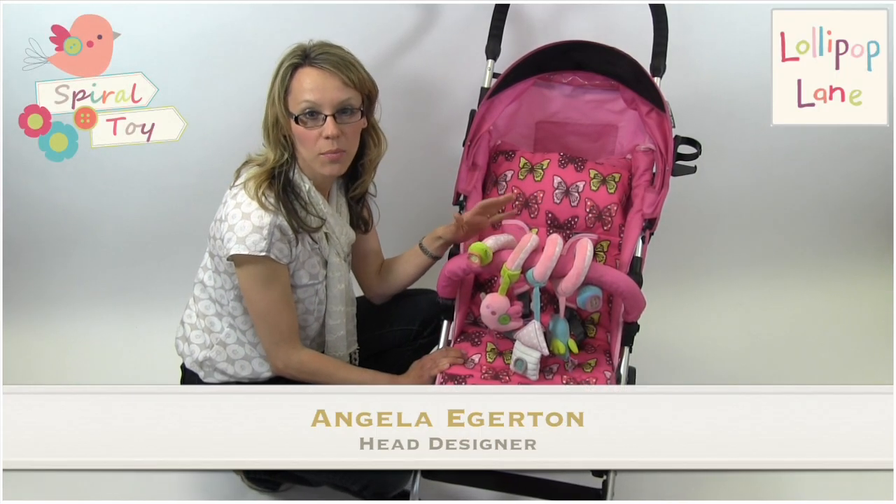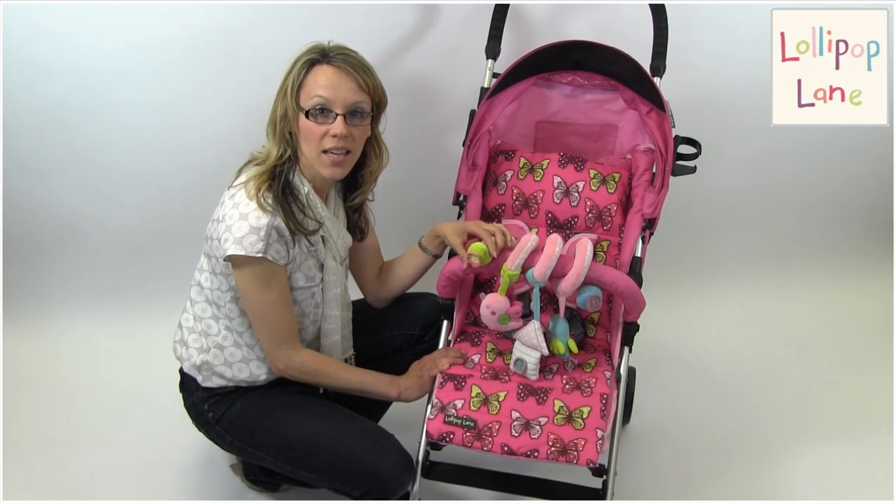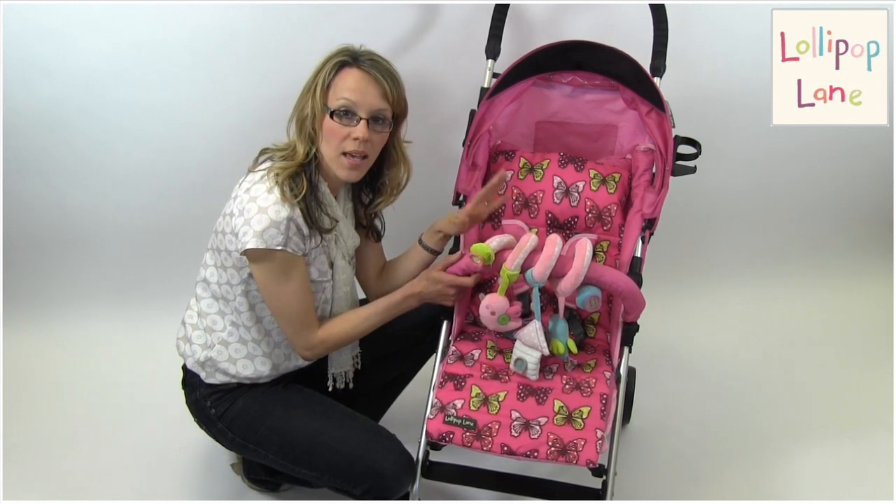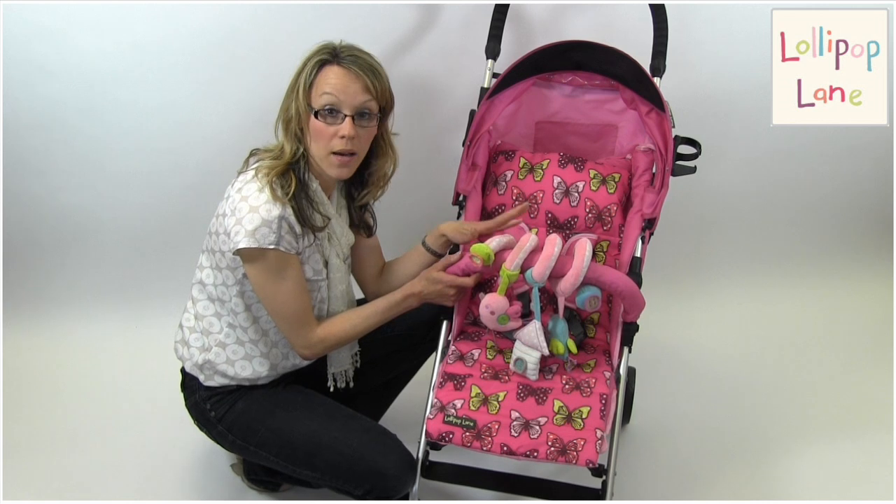This is one of my favourite items from Lollipop Lane's Tweet Street collection. It's a spiral toy which fits easily around a pushchair handle, a car seat handle, or around the bars of a cot.